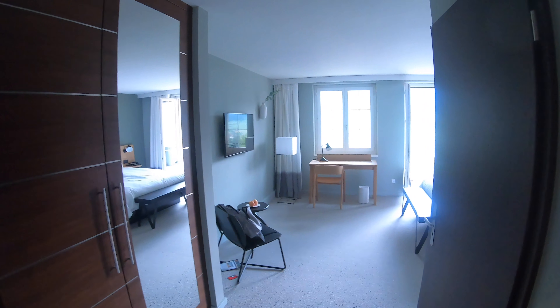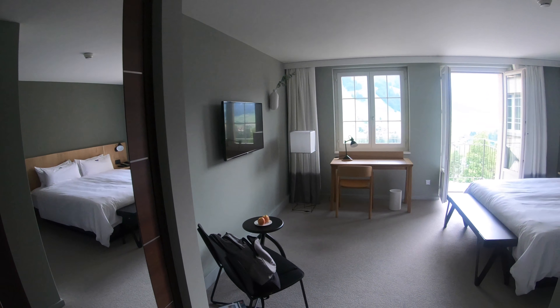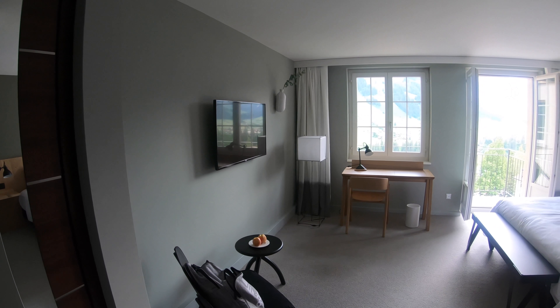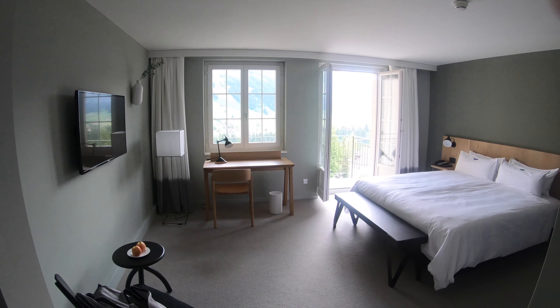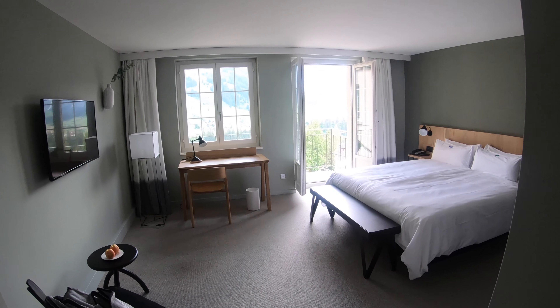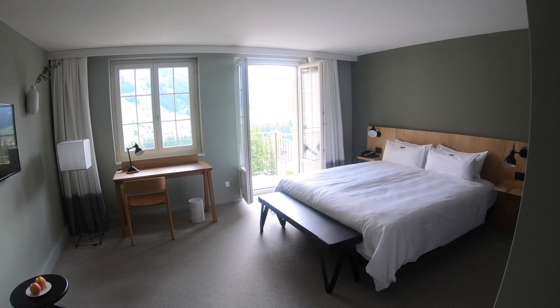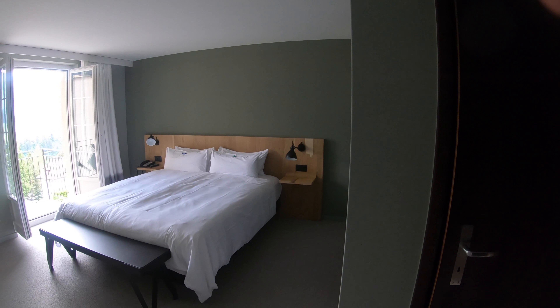We've just checked into The Cambrian, the famous Instagram hotel — and it definitely doesn't disappoint. The drive was absolutely sensational, scenic pretty much everywhere. You could stop about 50 times in the last half an hour to take pictures. It's such a scenic part of the world.